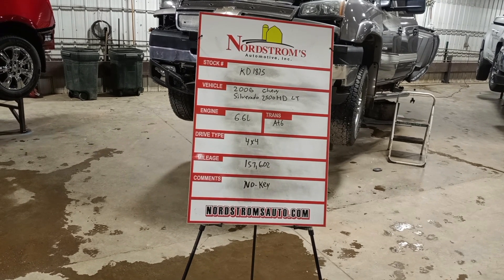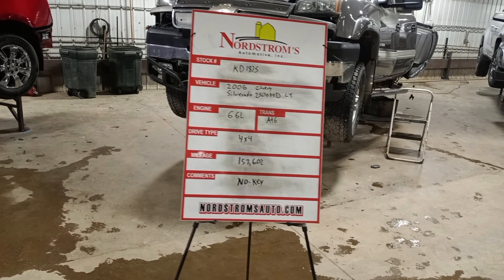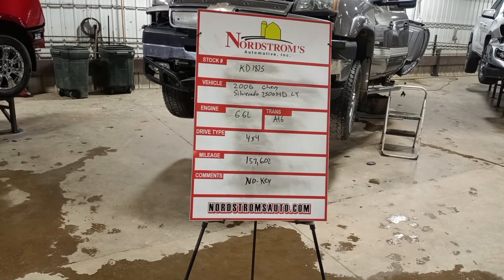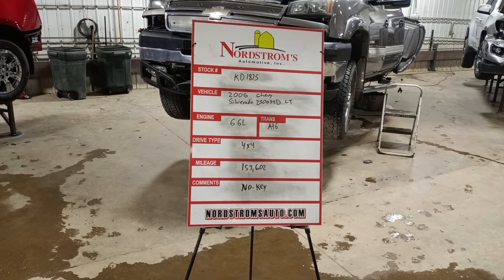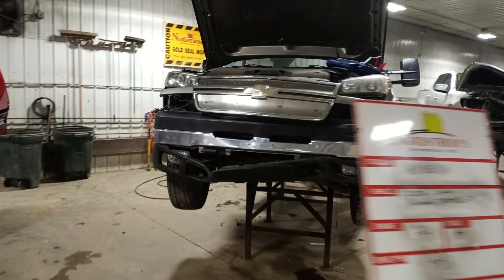Stock number KD 1875: 2006 Chevy Silverado 2500 HD LT package, 6.6 liter Duramax turbo diesel engine, automatic six-speed Allison transmission. It's four-wheel drive with 157,602 miles.